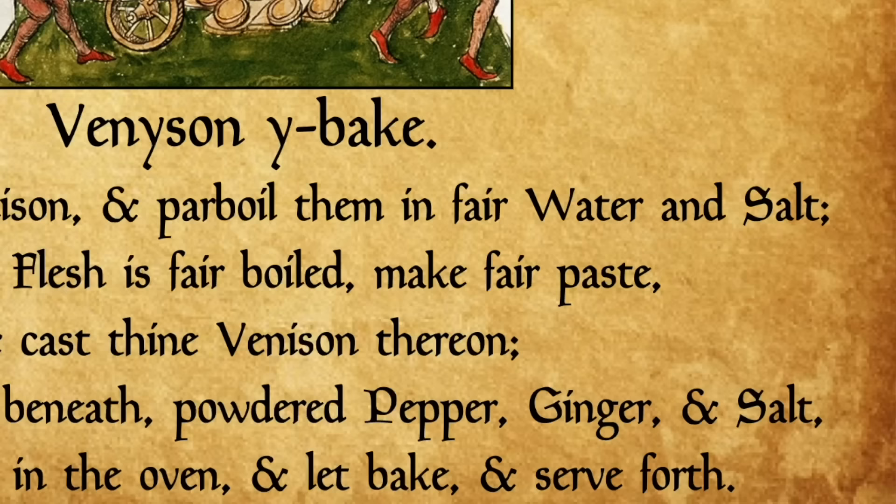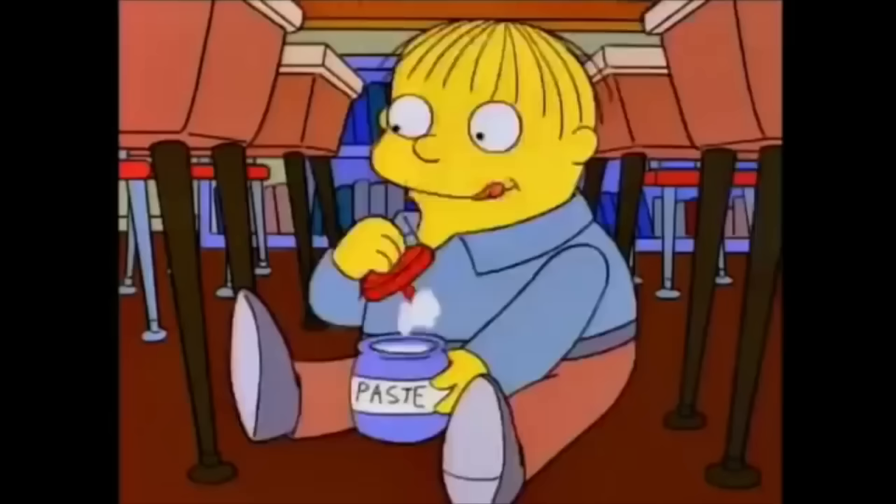While it boils, make fair paste — not the kind Ralph Wiggum enjoys, but simply dough — and that's actually where the term pasty comes from. It was basically any food baked inside of paste or pasty, and that's also where we get the term pasta.